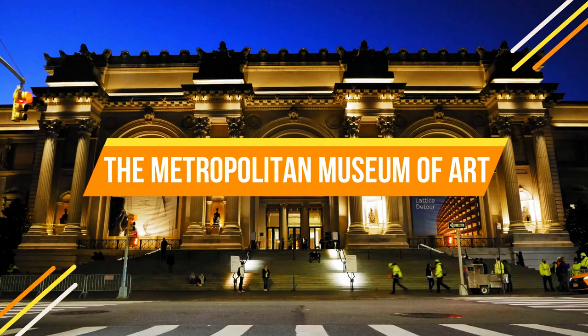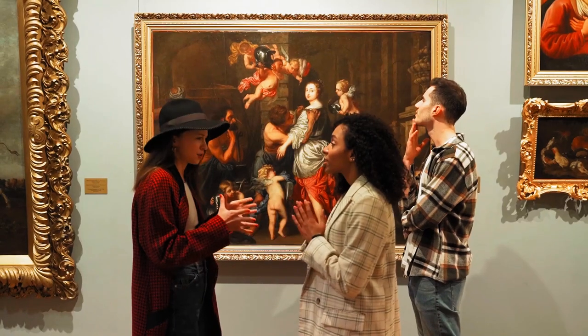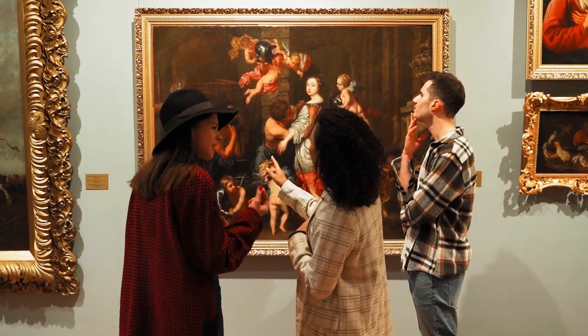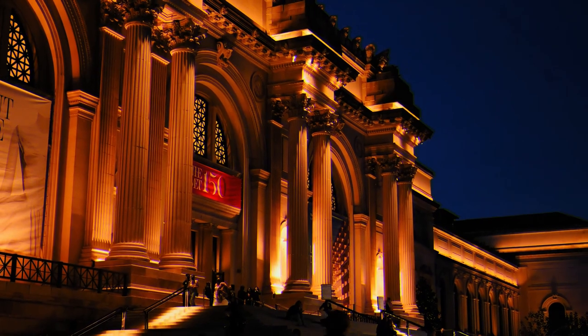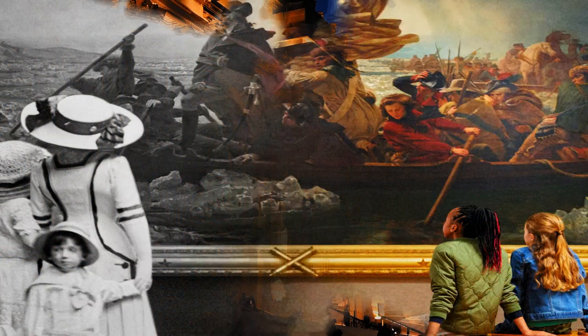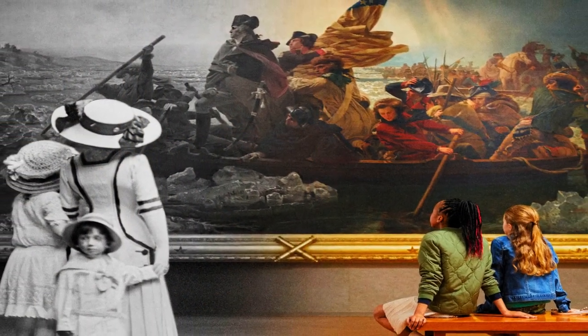Number seven: The Metropolitan Museum of Art. Art lovers rejoice! The Metropolitan Museum of Art, known simply as the Met, houses an unparalleled collection spanning centuries and cultures. Its grandeur extends from the art inside to the architecture outside.